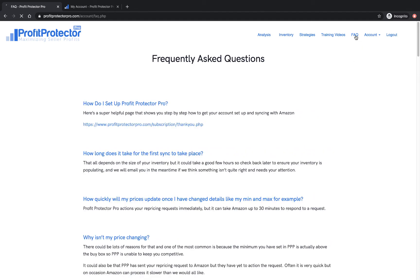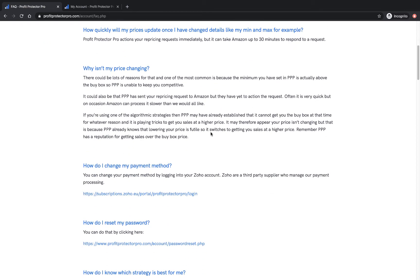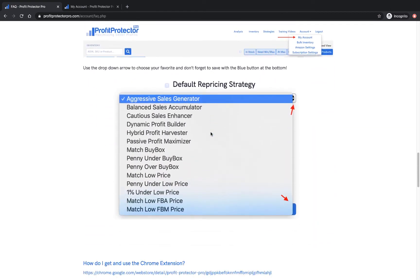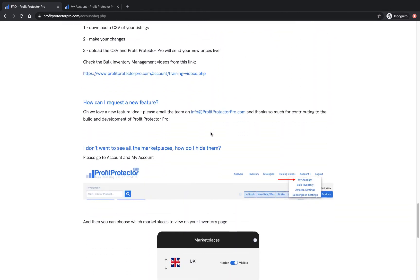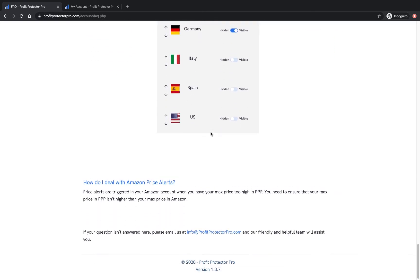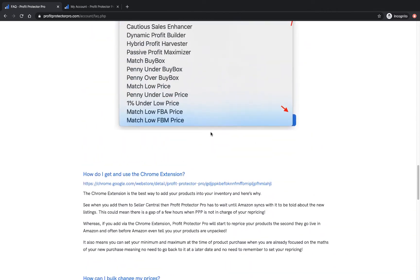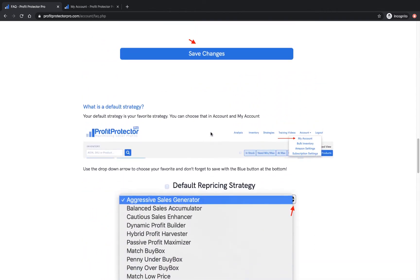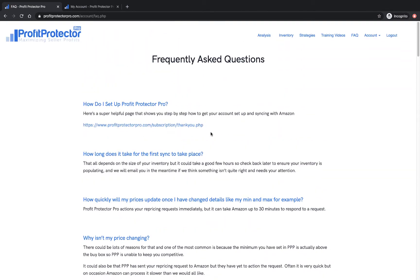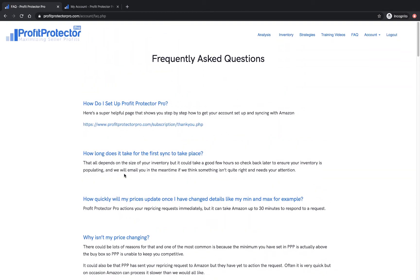There's also a frequently asked questions page. If you've got a question, chances are we've answered it in here and you can get your answer instantly. If not, support is always available at info@ProfitProtectorPro.com. Support is 24 hours a day, five days a week, but we're available seven days a week — just not 24 hours on the weekends, only during the day.